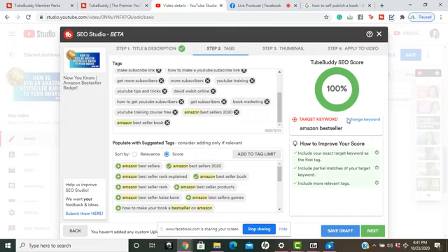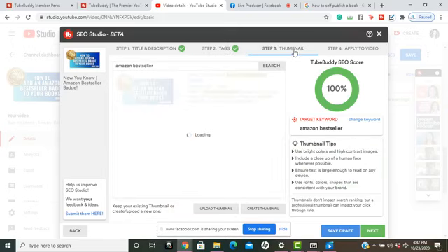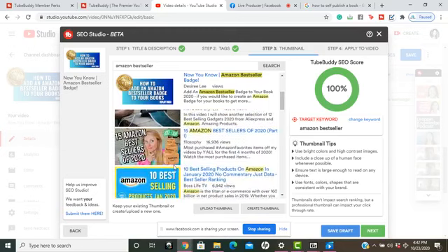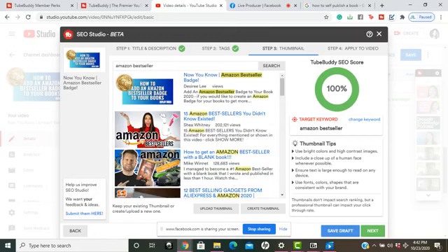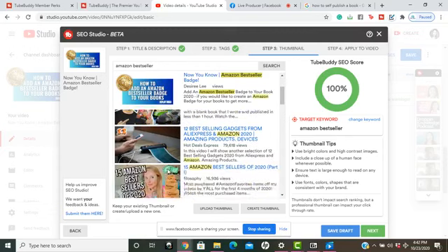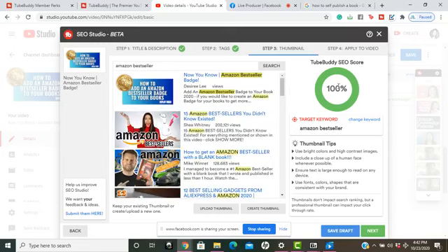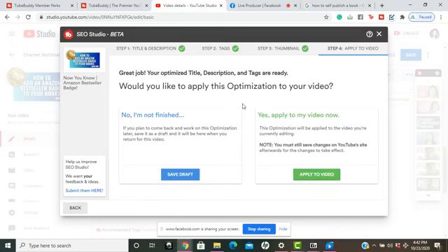If I want to change my target keyword, it will re-update and give me relevant tags to use. Over on my thumbnail section, as it loads, it shows me other videos associated with my keyword search so I can see how people are clicking on those videos. I already have 100% SEO, so I want to keep my thumbnail the same since it stands out. I'll click 'Apply to Video' and hit the green 'Yes, I'm Finished' button.